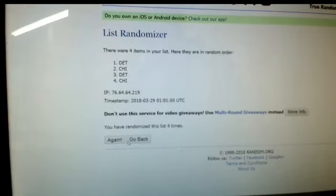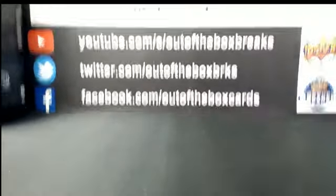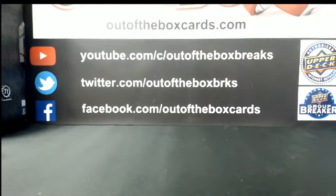And that, guys, will put a wrap on this 12-box mixer draft. Hope everyone enjoyed it. Thanks, everybody.